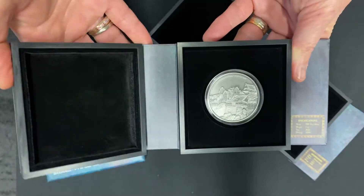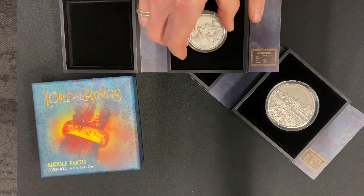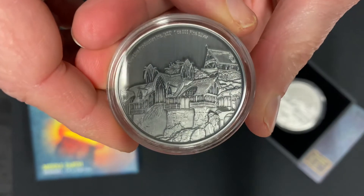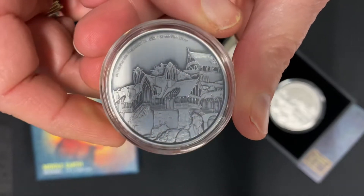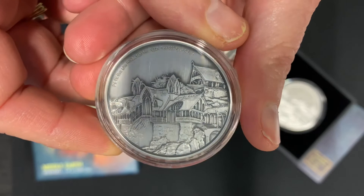Same box, same idea — just push the coin down and it pops up. Here you can see similar beautiful engraving, but just a close-up view of Rivendell.